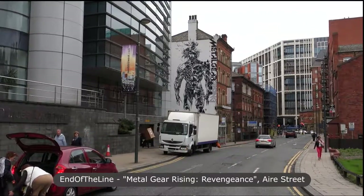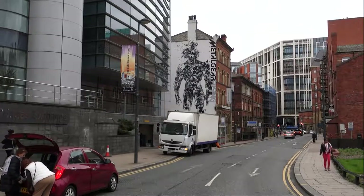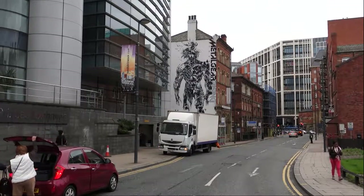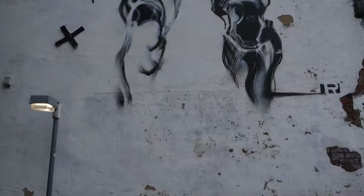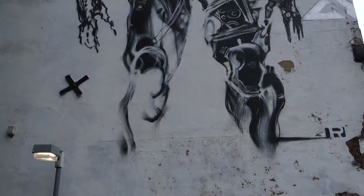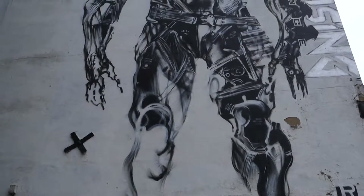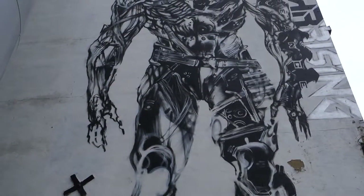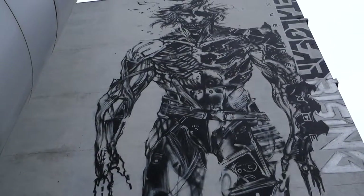If you're an alcohol enthusiast, like the Falkirk Genius, another libation can be taken here, as White Cloth is more bar than gallery. The mural is of Raiden, a character from the Metal Gear series of video games, and was part of a three-city promotion that London-based mural artists End of the Line were commissioned to complete for the release of Revengeance in 2013. The other two cities with murals are London and Liverpool.